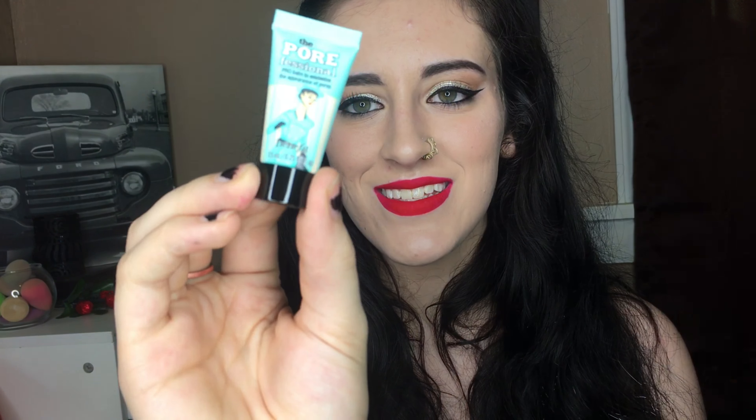This is the little sample size of the Porefessional. Look at how cute it is — it's so little. I've heard a lot of good things about this but I haven't tried it yet, so now I can.